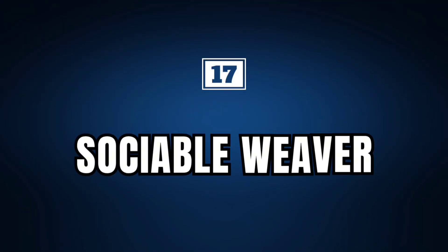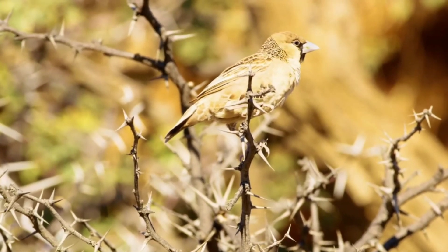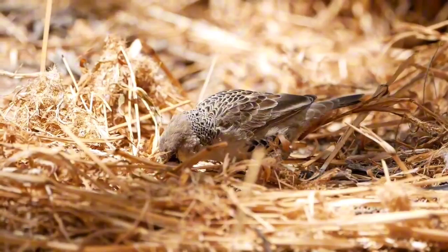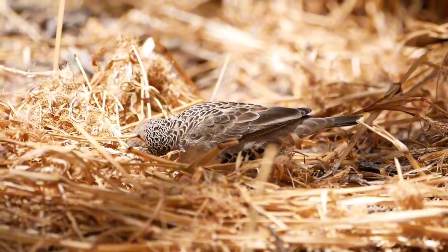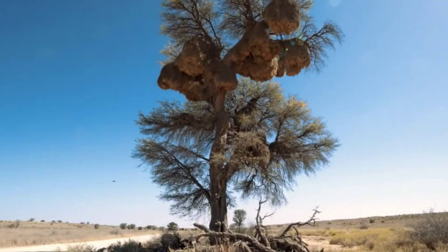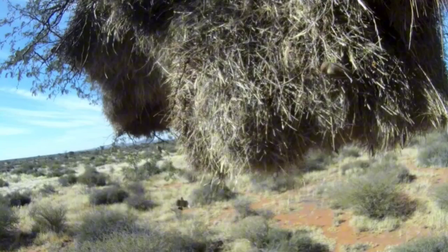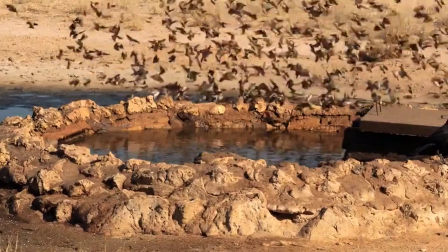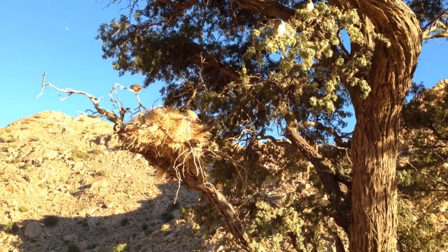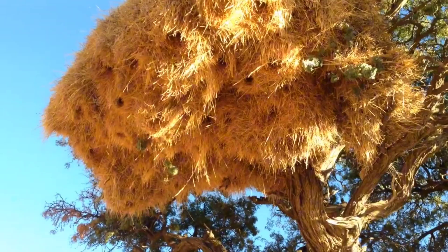Sociable Weaver. Now let's talk about another bird that stands out for its unique building skills, but in this case produces a much larger structure. Popularly known as the Sociable Weaver, this fascinating bird, found mainly in the arid and semi-arid regions of southern Africa, is famous for building one of the largest and most complex nests in the animal kingdom. These collective nests are built with twigs, grasses, and other plant materials, creating veritable condominiums that can house dozens or even hundreds of individuals. Unlike many birds that build their nests individually, the Sociable Weaver works in groups, demonstrating an incredible capacity for cooperation.